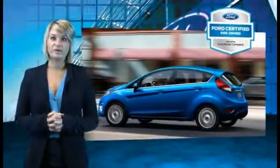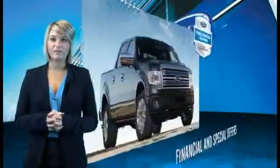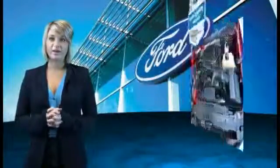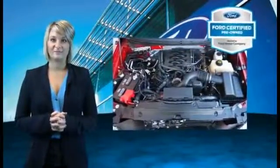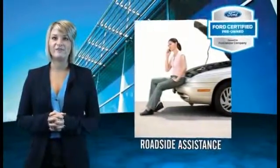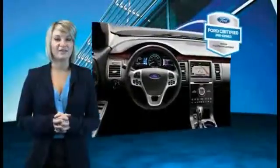Every Ford certified pre-owned vehicle comes with 12-month, 12,000-mile comprehensive warranty coverage and a seven-year, 100,000-mile powertrain limited warranty. We've covered all of our bases with a 172-point vehicle inspection and vehicle history report.